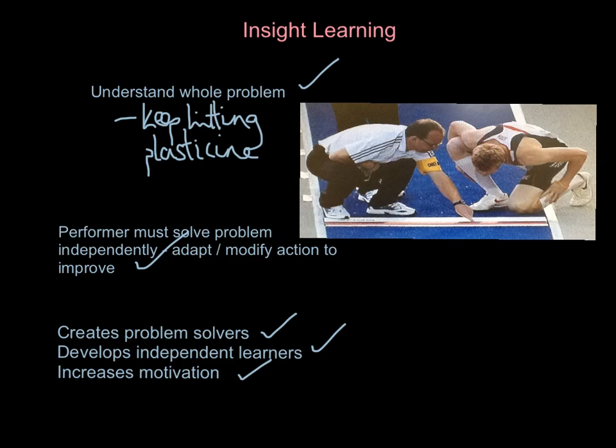Taking the example of Greg Rutherford — he hasn't got a coach he can just go up and talk to; the coach might be up in the stand somewhere. He's got to solve this problem himself. In some of our teaching we'll give you a topic and say 'off you go' because we're trying to develop this insight learning. You've got to understand the whole problem and solve it independently, because it will develop these three important things: problem solving, independent learning, and increased motivation.